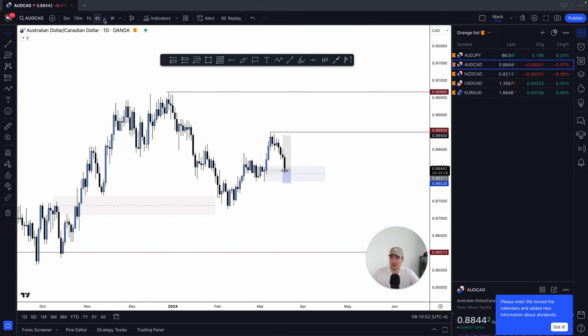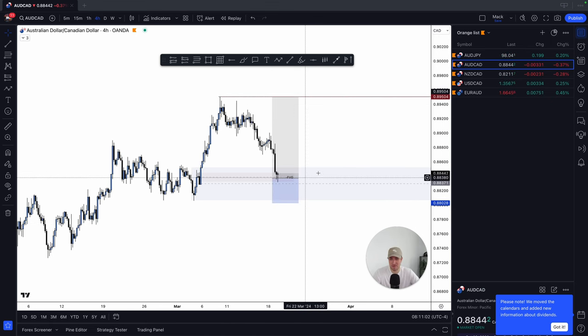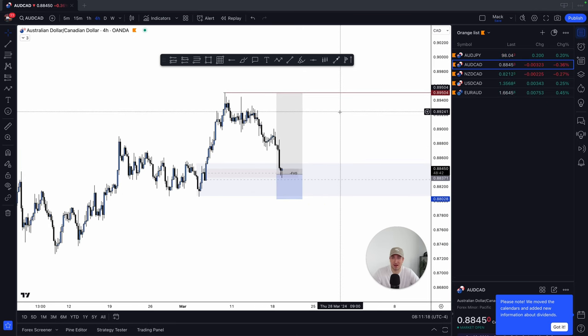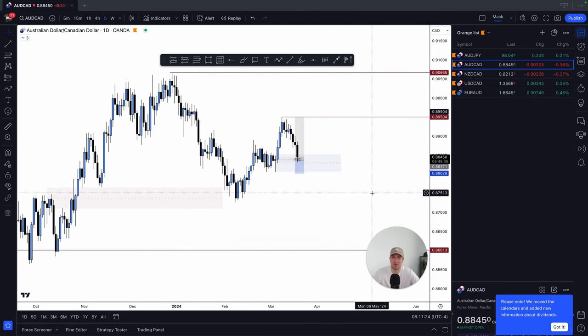So yeah — weekly bullish, daily bullish, four-hour bullish. We'll see if this continues. We've got CPI in about 20 minutes so that'll be an indicator of where we're going. I've been waiting for this one since we had this bullish leg, so now we just kind of wait and see — set it and forget it. The beauty of swing trading is you don't have to sit and watch the charts all day long.